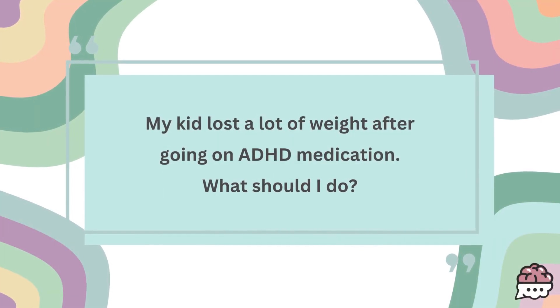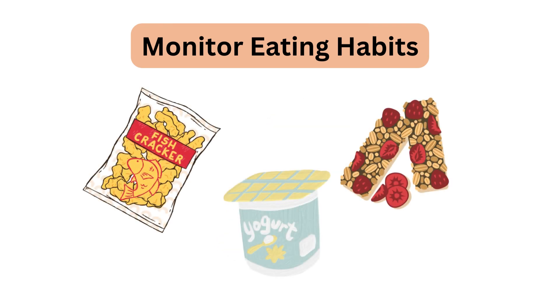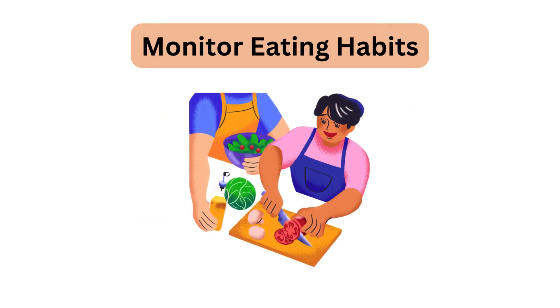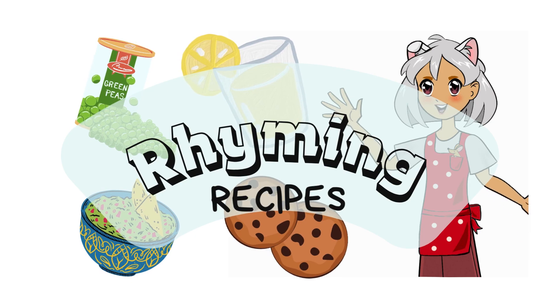My kid lost a lot of weight after going on the medication. Is there anything I can do to help? Some kids lose weight after going on ADHD medication because loss of appetite is one of the side effects, and hyperactive kids also often have very fast metabolism. If you're concerned, there are a few things you can try. Closely monitor their eating habits and make sure your child eats a healthy balanced diet, even if they don't feel like it. Maybe incorporate their favorite snacks to entice them, or have them be involved in the cooking process so they can build more interest in food. I have some animated rhyming recipes that parents and kids can watch together — I'll link them below.